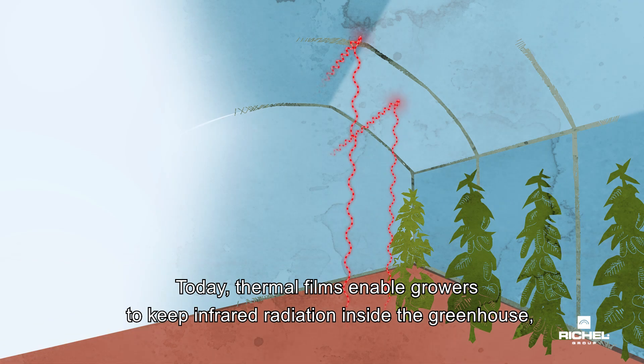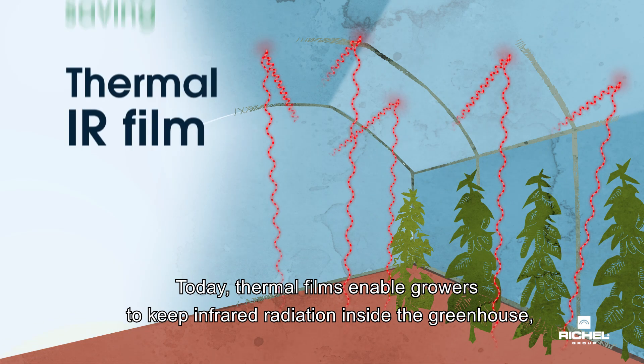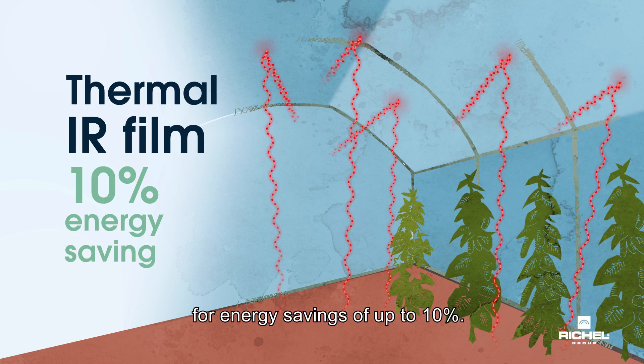Today, thermal films enable growers to keep infrared radiation inside the greenhouse for energy savings of up to 10%.